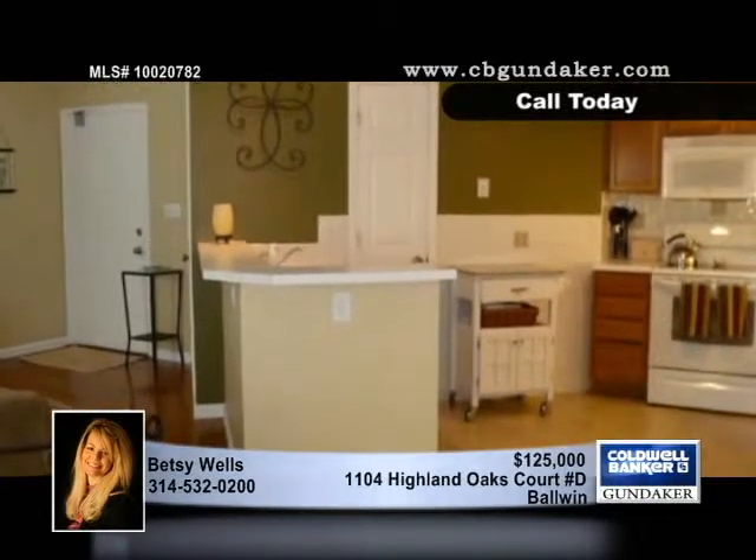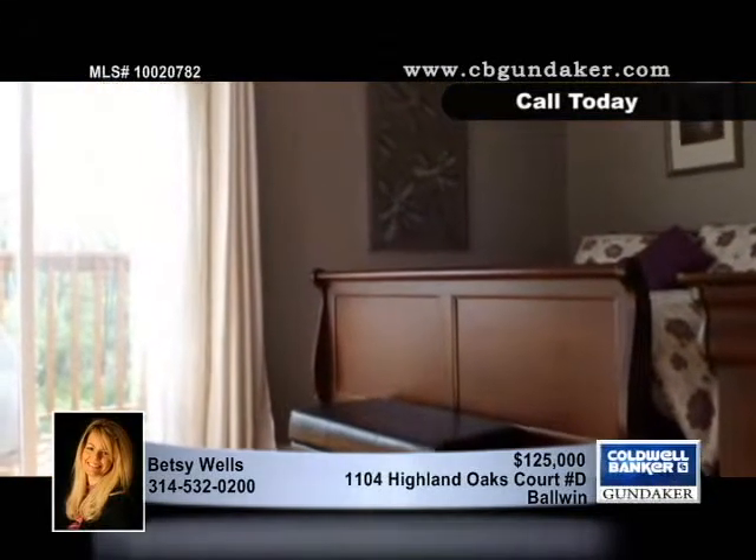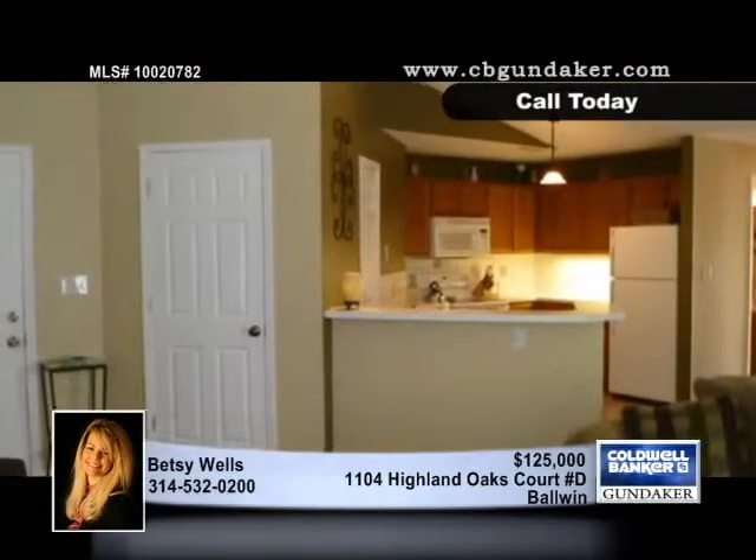This upper level end unit with two bedrooms and two baths sports lofty vaulted ceilings, an open floor plan, a completely updated and upgraded interior, and gleaming hardwood floors.